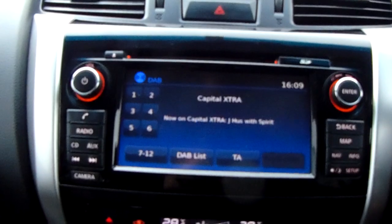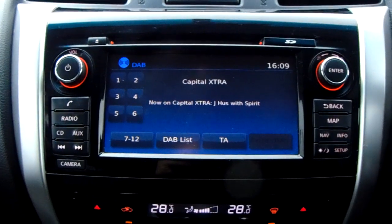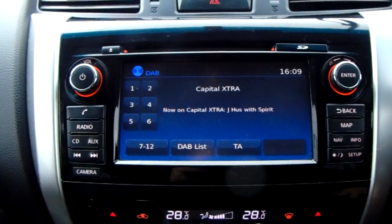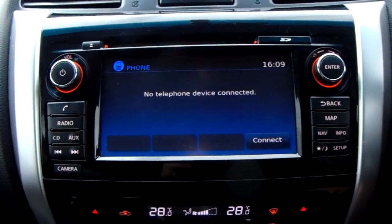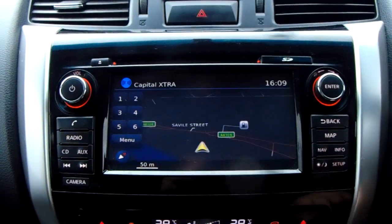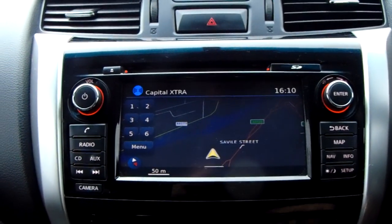Moving up past that you have the main display of the centre console. It is a touch screen display and you have your DAB radio stations as well as your AM and FM, so there are plenty of stations to choose from with an improved sound quality in this car. You can also connect your phone via Bluetooth, allowing you to use hands free which is the safest way to make any sort of calls while driving. It does also come fitted with satellite navigation, which is perfect for getting you to those new places that you might be visiting.